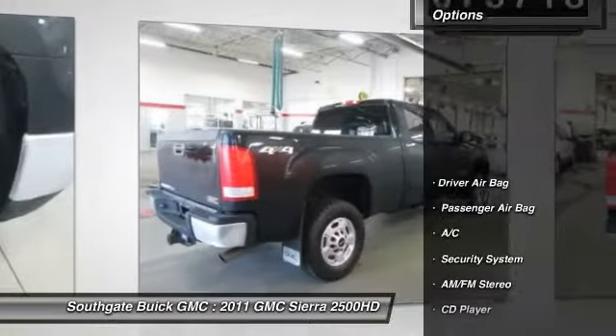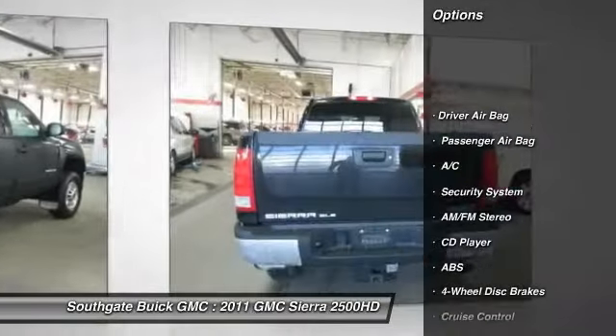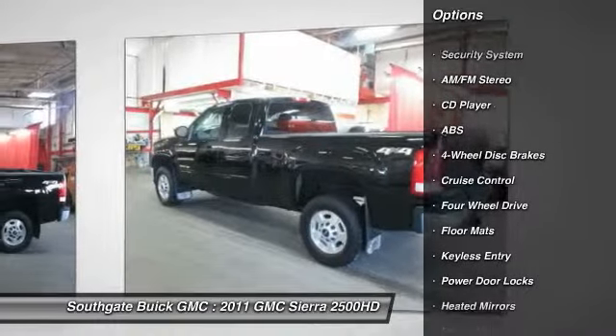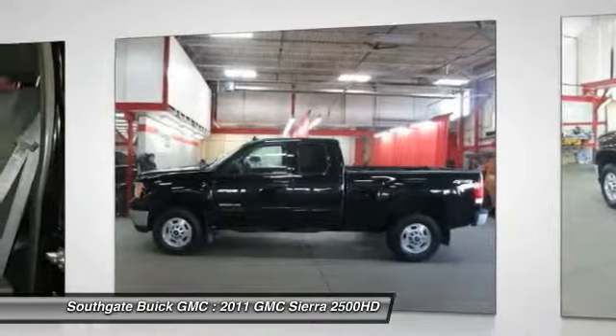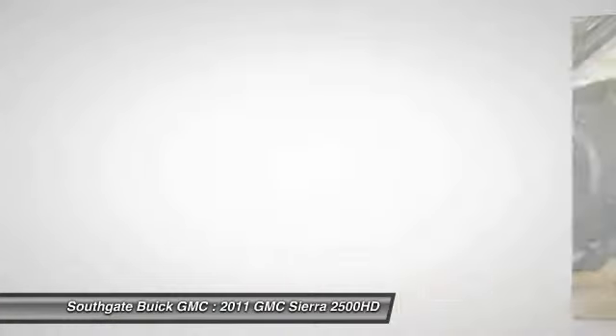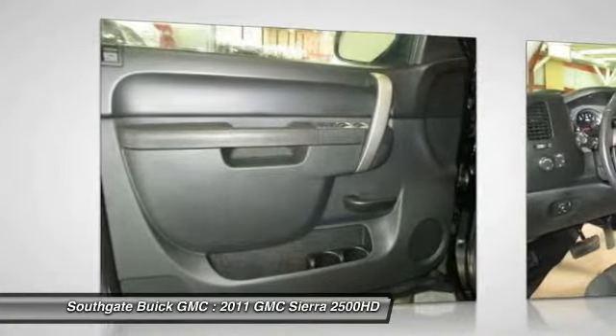Here are some of this vehicle's great options: stability control, anti-lock braking system, traction control, air conditioning, driver airbag, power steering, adjustable steering wheel, aluminum wheels, floor mats, and keyless entry.